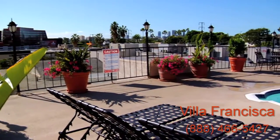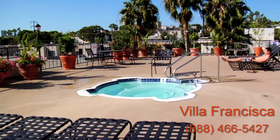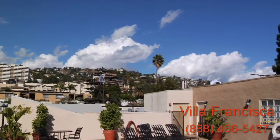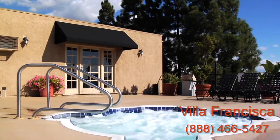Our exceptional rooftop amenities provide a private oasis for your enjoyment. The rooftop deck offers a 360-degree view of the amazing neighborhood that you can now call home. Delight in the shimmering pool and hot tub that are waiting for your use.